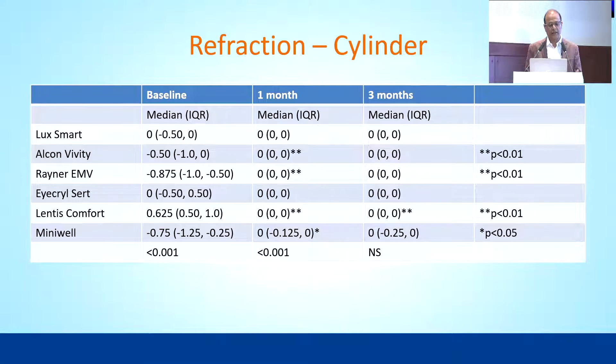Only select lenses had a cylindrical option available — Rayner EMV, VVT, and Minivel are the only ones available in a toric model. In the baseline data, these three groups had patients with cylindrical correction, but looking at the one-month and three-month outcomes, the cylinder was corrected beautifully by all three lenses.